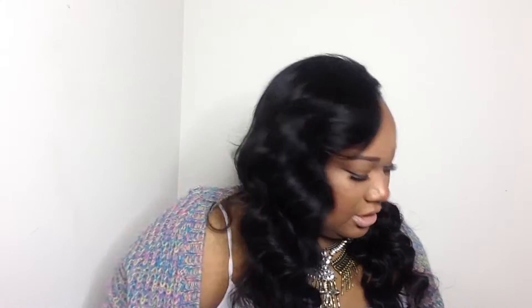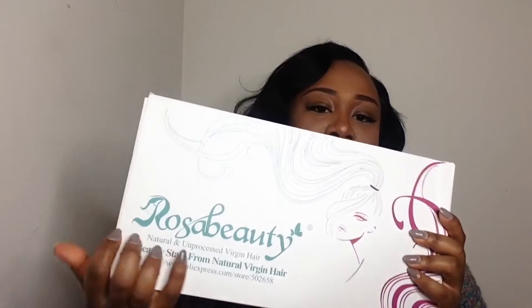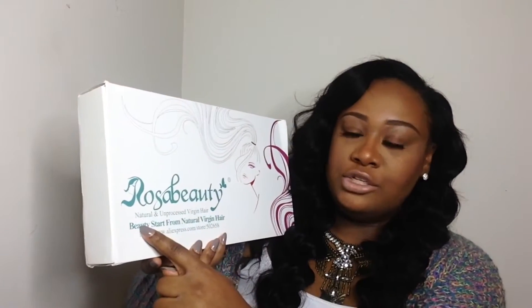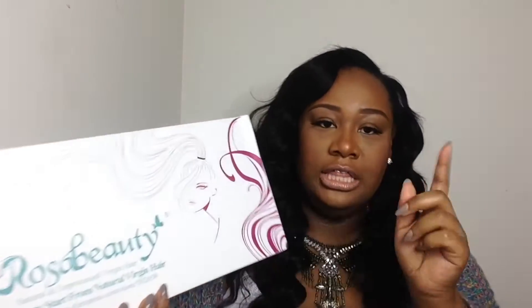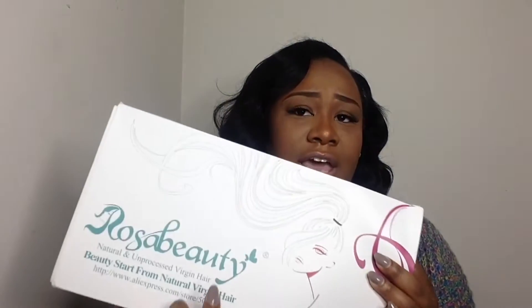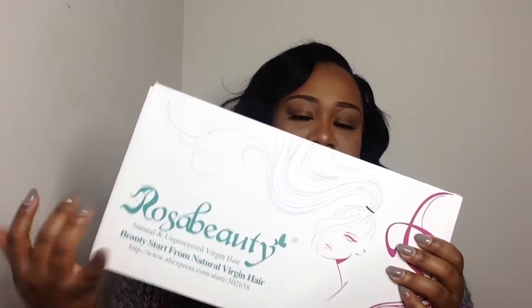It comes in a box and the box says 'Rose of Beauty, Natural and Unprocessed Virgin Hair - Beauty Start from Natural Virgin Hair,' and it has their website. This is the only company that I personally order hair from with my own money. They even sell this hair at the Atlanta Bronner Brothers show, so I feel like they're really legit, and plus this is not the first time I've ordered hair from them.